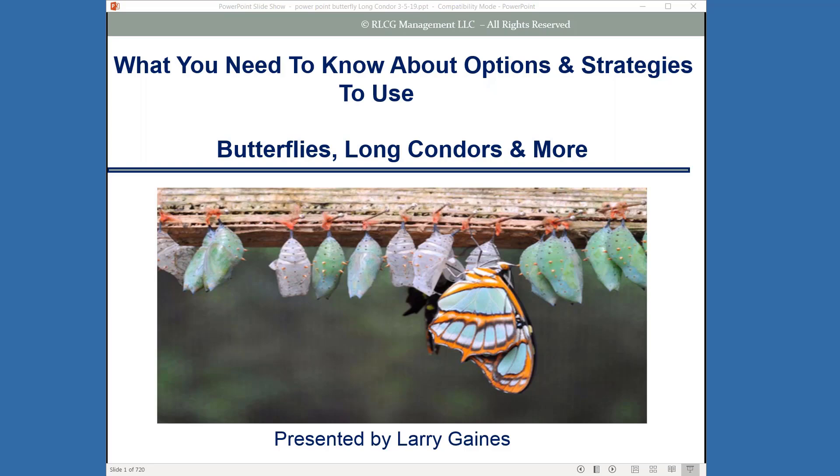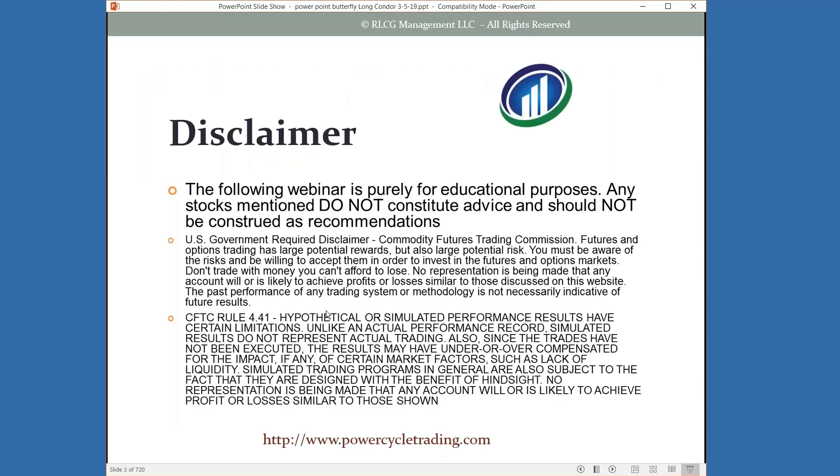Thanks so much for having me here today. We're going to talk about some really great strategies that I think will be of great interest. We're going to talk about butterflies and long condor strategy, which are super amazing. The following presentation is purely for educational purposes.